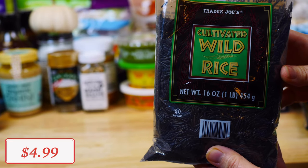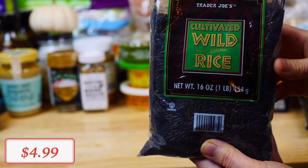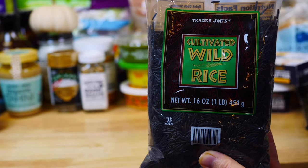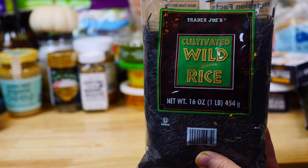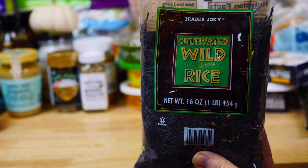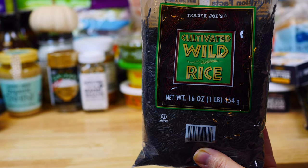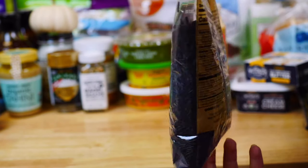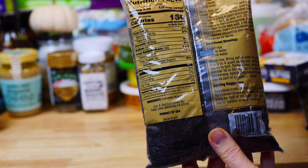Wild rice is another great pantry staple. It is higher in fiber compared to regular rice, and even though it does take a long time to cook, I love to use it when I'm doing my meal prep for the week. Did you guys ever try wild rice? Let me know in the comments! What I love most about it is that it contains no arsenic, which makes it easier to digest.